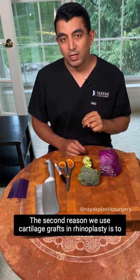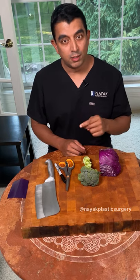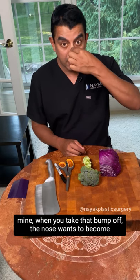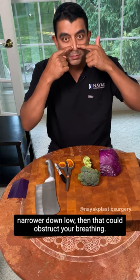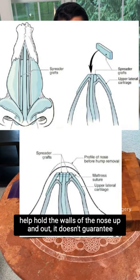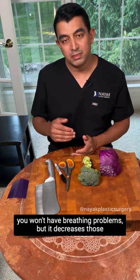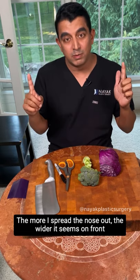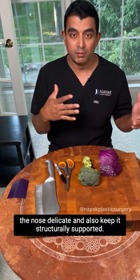The second reason we use cartilage grafts in rhinoplasty is to prevent the effects of surgery from causing problems later. If you take a big bump off of a narrow nose, when you take that bump off, the nose wants to become narrower down low and that could obstruct your breathing. When we use cartilage grafts as spreader grafts to help hold the walls of the nose up and out, it doesn't guarantee you won't have breathing problems, but it decreases those odds. The more I spread the nose out, the wider it seems on front view, so I'm always walking a fine line of keeping the nose delicate while also keeping it structurally supported.